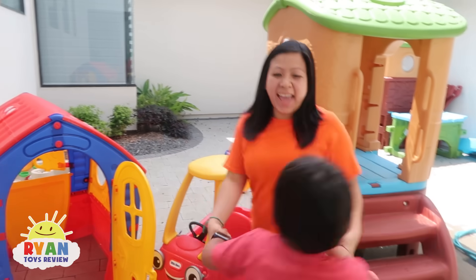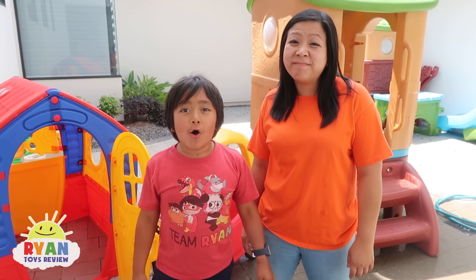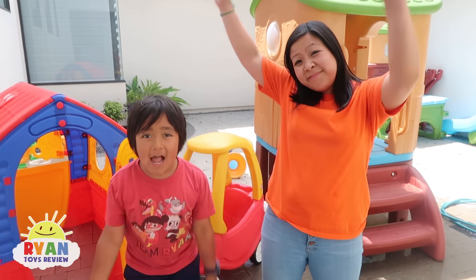Yay! Thanks for watching! And remember, always stay happy and rise up!